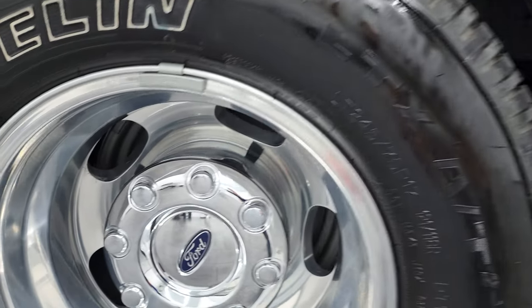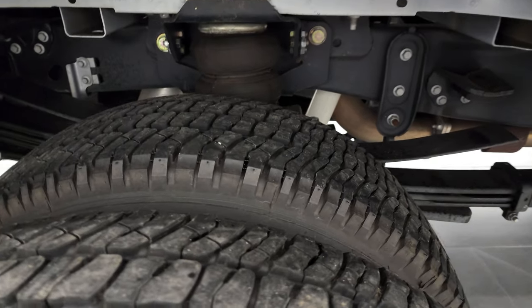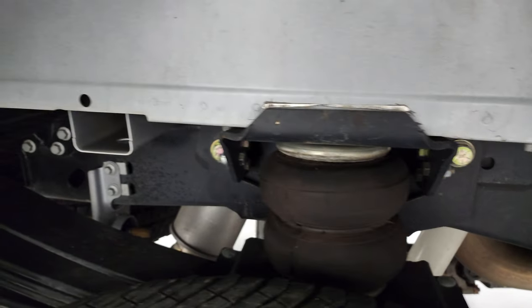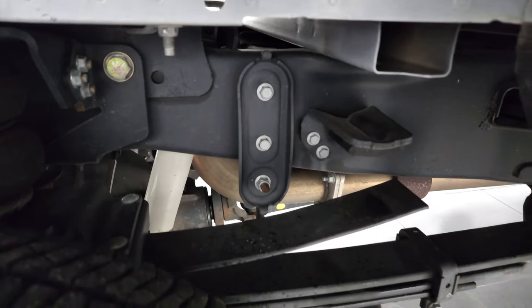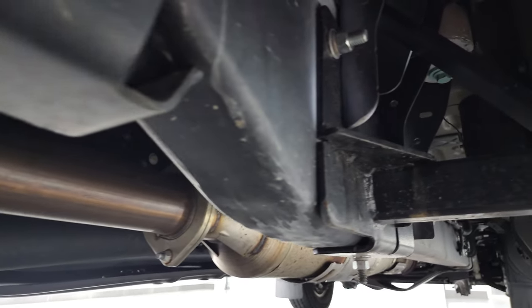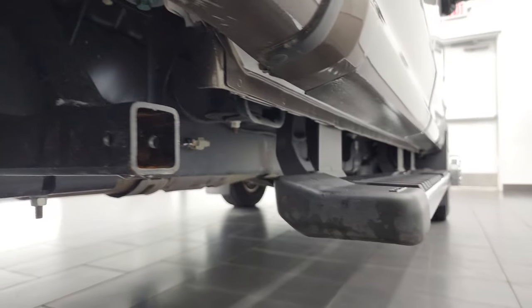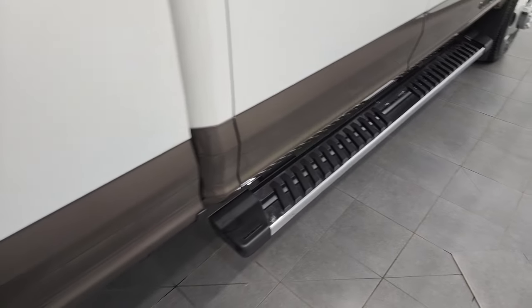Very clean down that side. Back rims look like they're brand new; back tires have just as much tread as the front tires. This one does have rear airbag suspension. Frame and underbody are exceptionally clean. It does have the camper package with the anti-sway bar. Even the exhaust looks brand new on this truck, and it does have some camper bars installed.